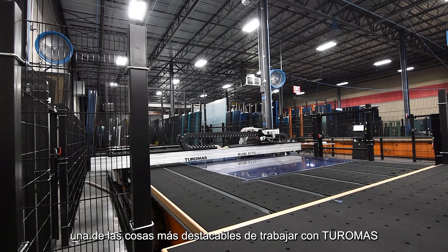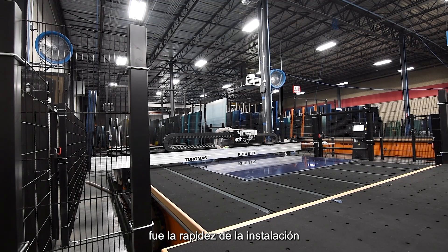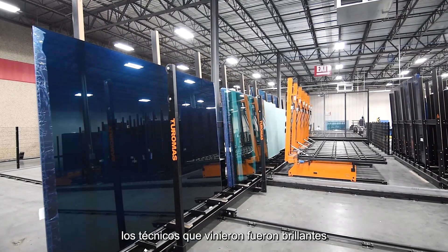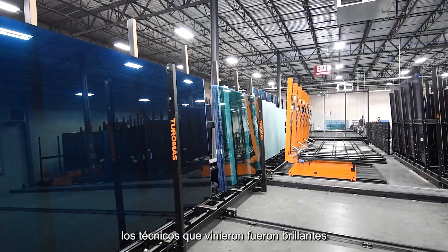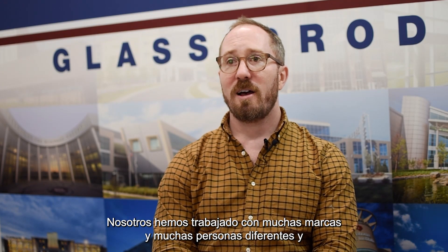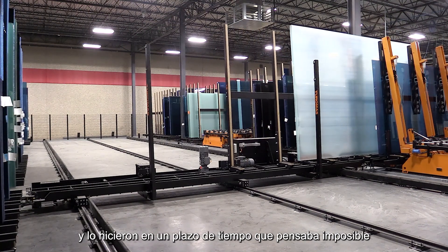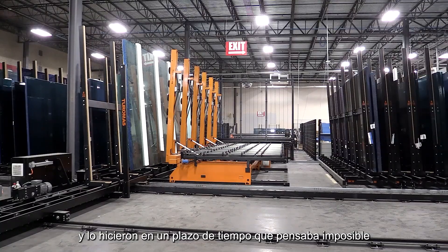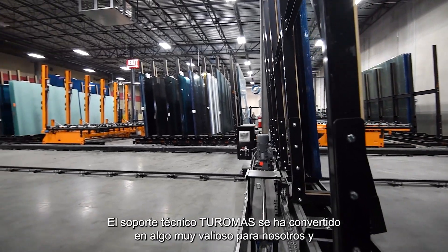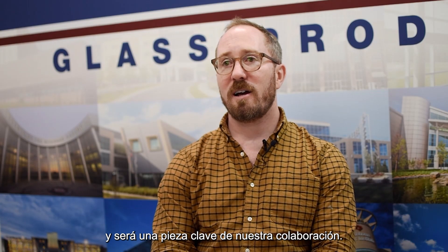One of the most outstanding things about working with Turamos is the speed of the installation and the expertise and technical ability of their team. Their technicians are top-notch. We've worked with a lot of equipment and a lot of different people, and those guys worked tirelessly through the install and did it in a timeframe I thought wasn't possible. Turamos technical support has become of great value to us and will be a big part of our partnership in the future.